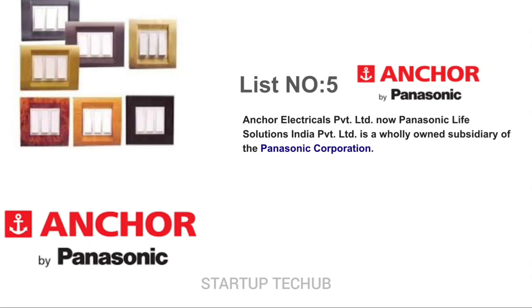Types of Anka Switches: Thea IQ, Vision, Europa, Zyber, Roma, Penta, Woods, and Ryder.